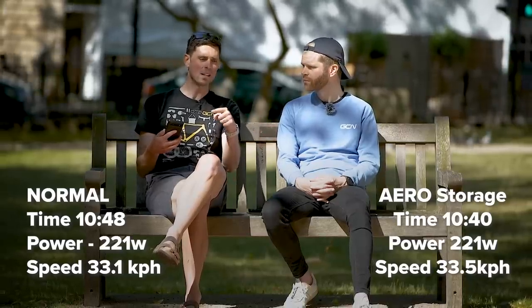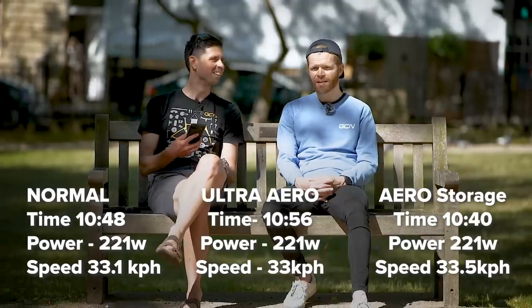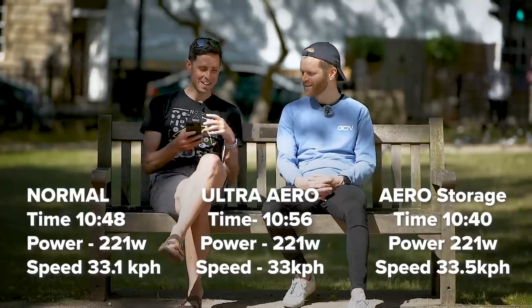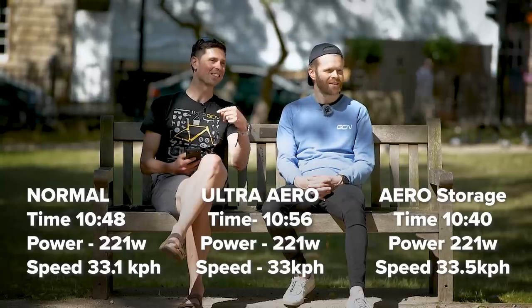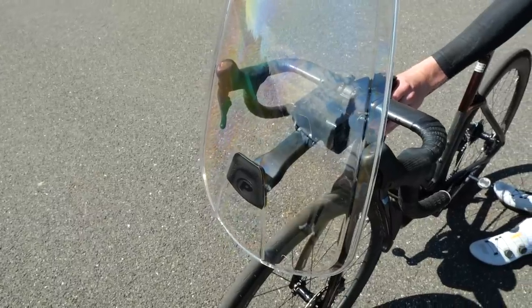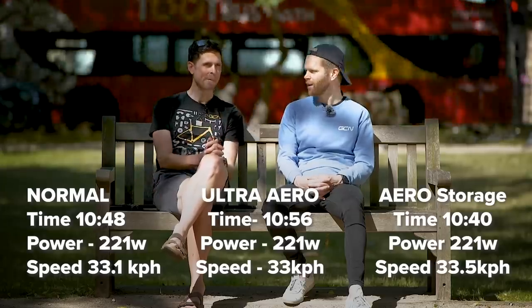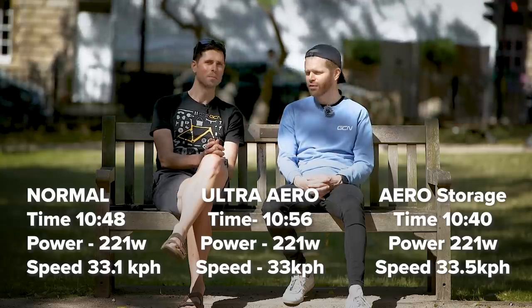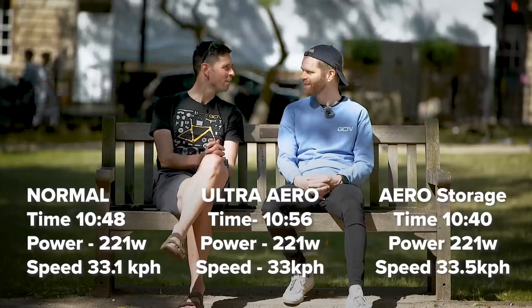Then, in addition to that, we added on the makeshift windscreen aero fairing. Am I eating my hat? Your hat is safe. The added-on aero windscreen was eight seconds slower than the aero storage unit — I'm surprised there's not more. It looks ridiculous. An aerodynamically optimized fairing is faster; an un-aerodynamically optimized garage door which you've stuck on the front of your bike is surprisingly not faster.